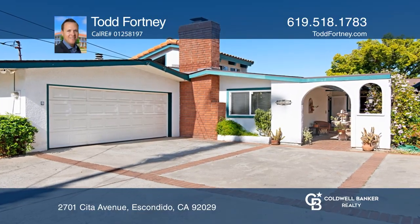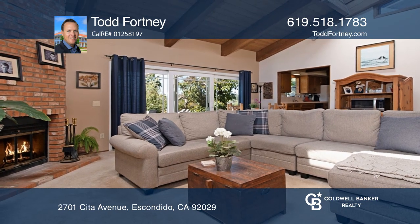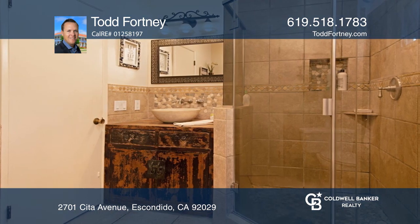Check out this single level home in Southwest Escondido with views and a large lot. An open flowing floor plan has a large common room with vaulted ceilings, a skylight, wood beams, and an oversized brick fireplace.